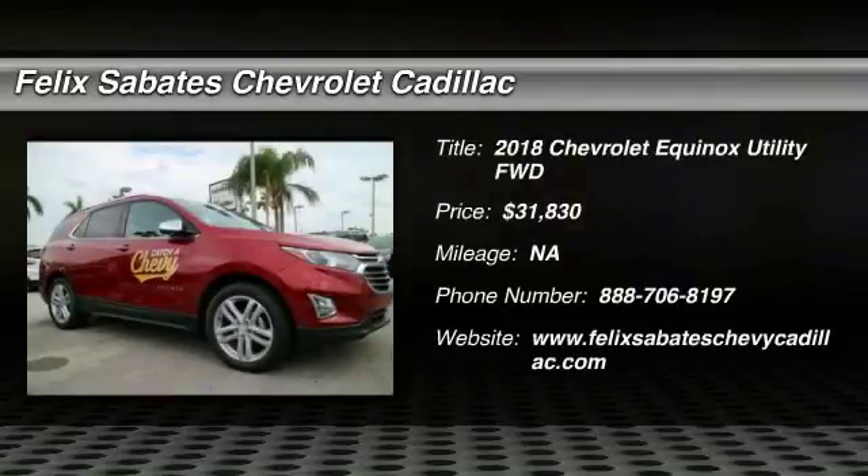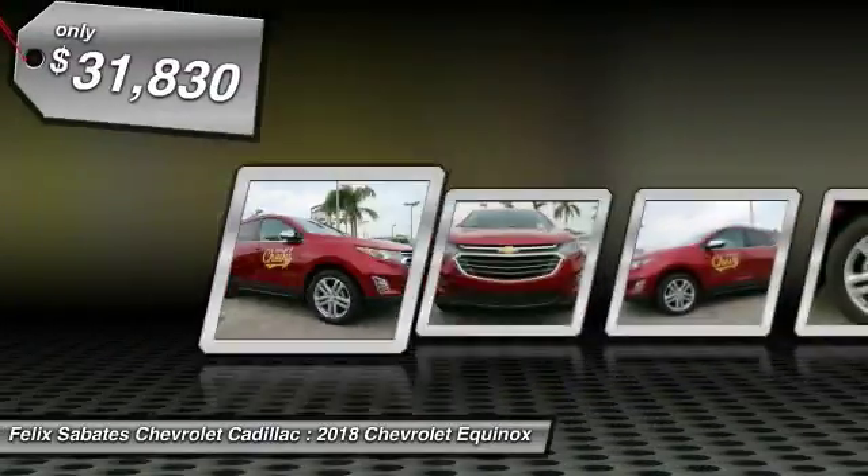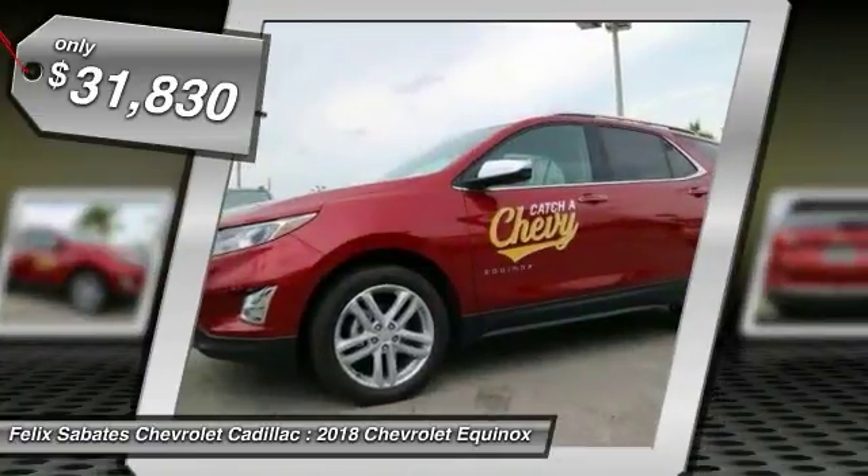The 2018 Equinox. Fuel efficiency, safety, and value equals the Chevy Equinox and is priced below $35,000.